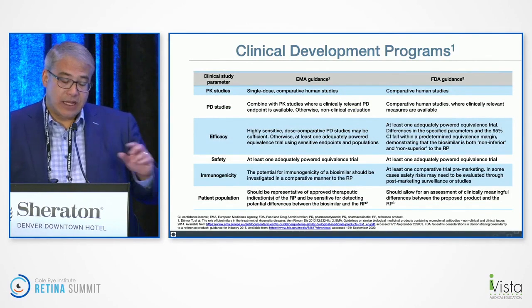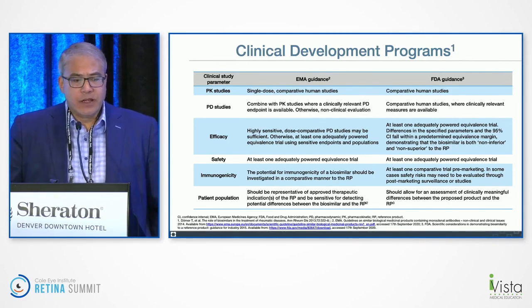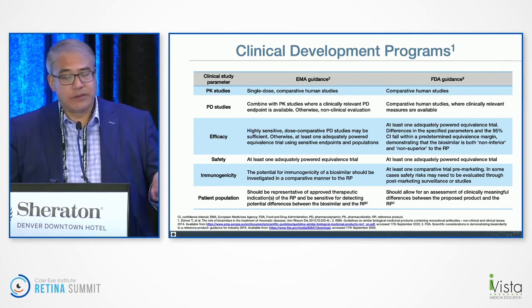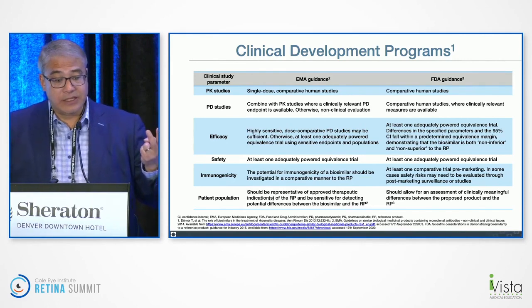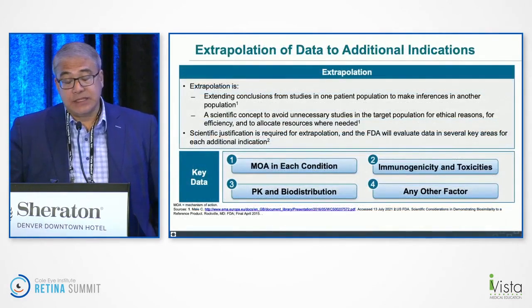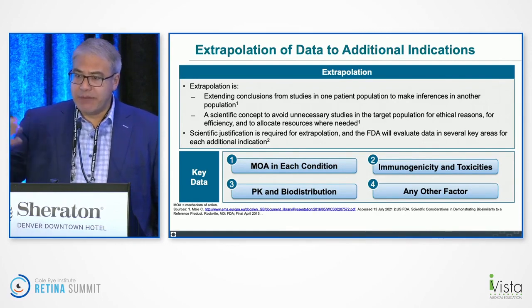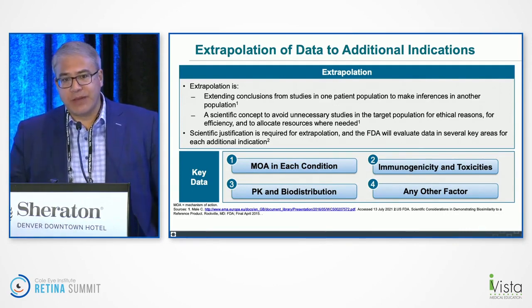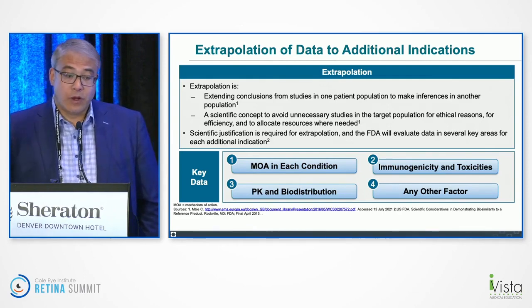The EMA and FDA have similar but slightly different approval pathways, so the primary outcomes chosen for clinical studies differ. Both require only one clinical study — different from a regular BLA requiring at least two. Interestingly, if you get approved in one indication — say macular degeneration — you get approved for all the indications the reference product had. For ranibizumab, that would include diabetic retinopathy, DME, myopic CNV, et cetera. One study, one approval, you get approved for everything.